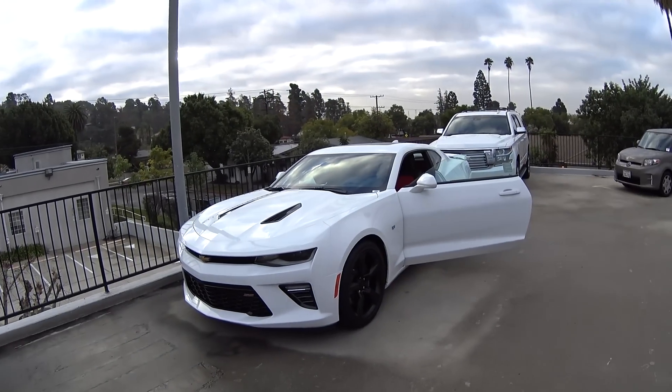What's going on guys? Jimmy here with One Road here on YouTube. Today I have another Camaro SS.